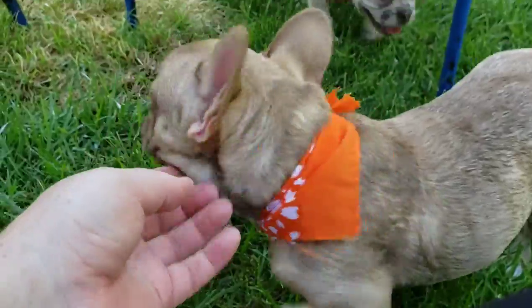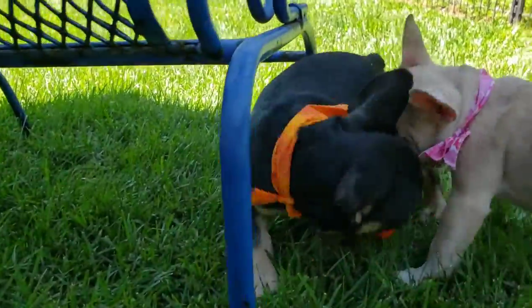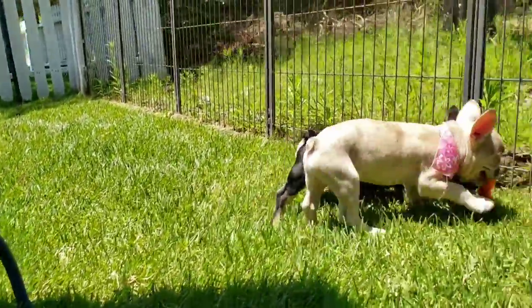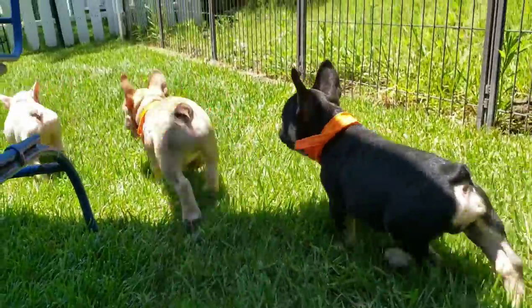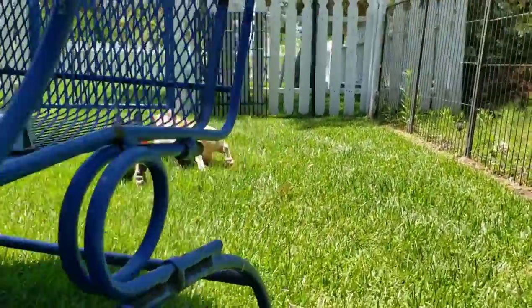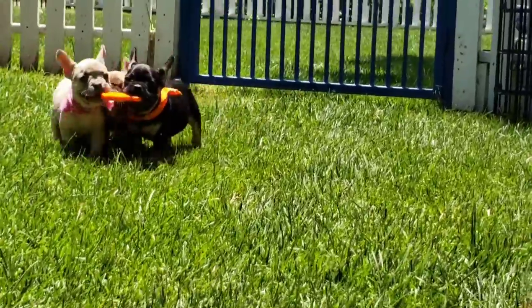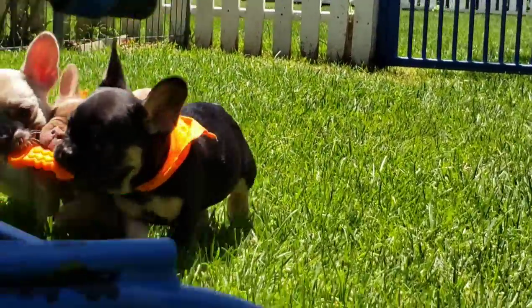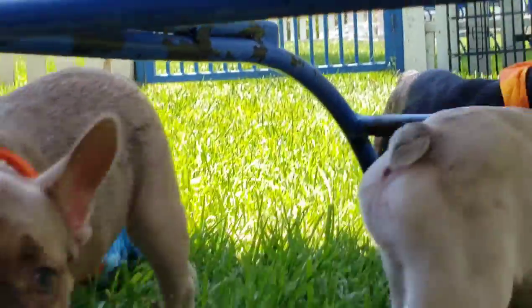Frenchies are kind of that well-rounded lap dog where they can be taught to play fetch, they're great apartment size, and they can keep up with a loving set of kids. One of the wonderful things I hope to show in this video is just the color combinations that can sometimes surprise you.